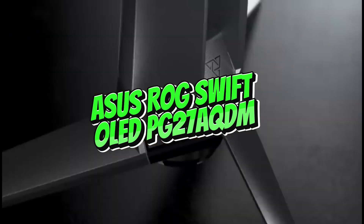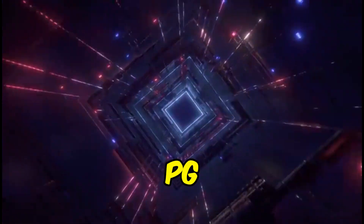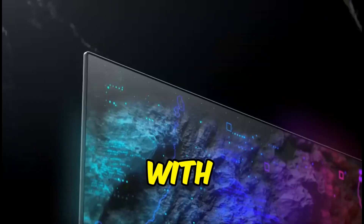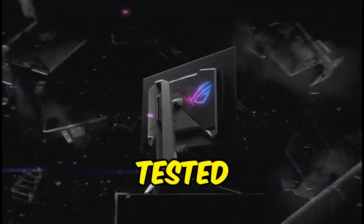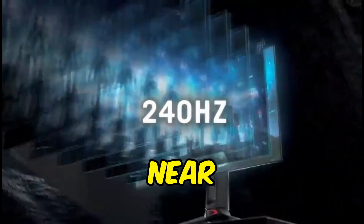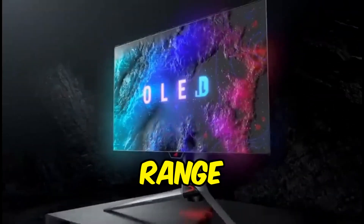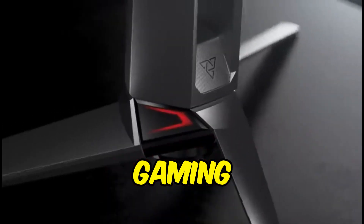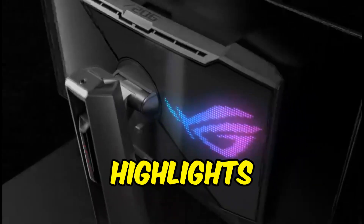Number 5: ASUS ROG Swift OLED PG27AQDM. The ASUS ROG Swift OLED PG27AQDM, a 1440p OLED panel with amazing gaming performance and excellent picture quality, is the best 27-inch gaming monitor we've tested. It has a 240Hz refresh rate and a near-instantaneous reaction time for amazing motion handling over its entire refresh rate range. It also supports variable refresh rate to reduce screen tearing. Its OLED panel provides exceptional visual quality, especially when gaming in low-light environments, and it boasts a near-infinite contrast ratio for deep blacks and a bright enough display to make highlights sparkle.